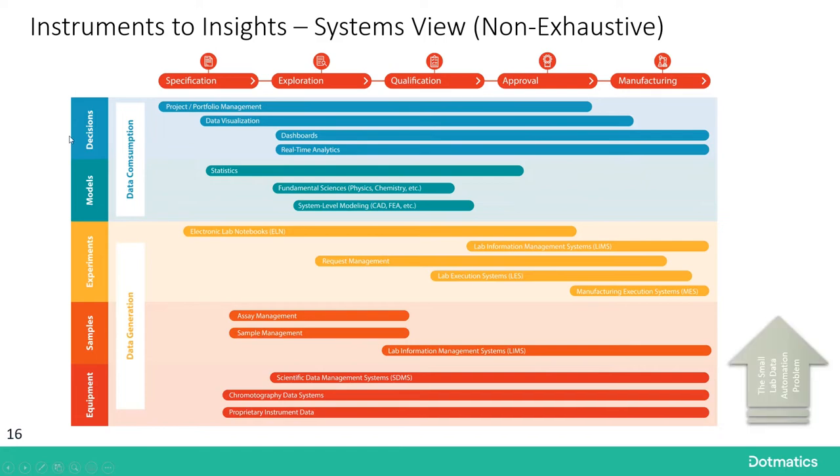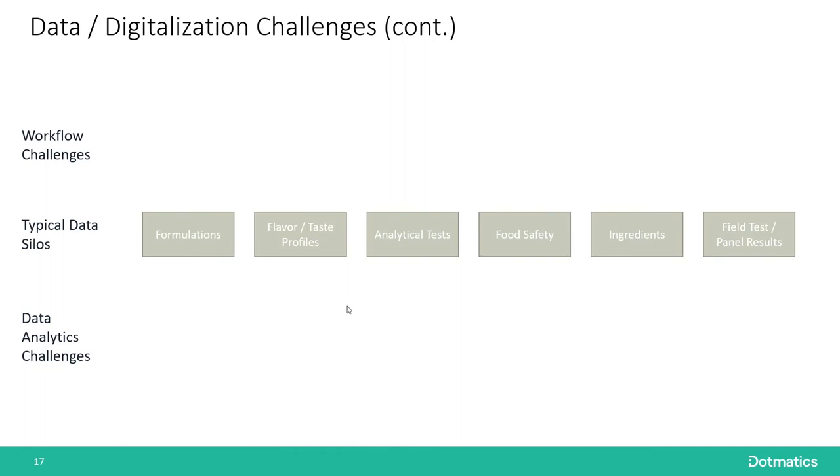The challenge is that we have two problems here. The first, smaller problem is how do I connect all the lab data to all the experiment data? And then how do I elevate all that information into the data consumption layer? The reality in many chemicals and materials applications is that not everything fits neatly into these categories.